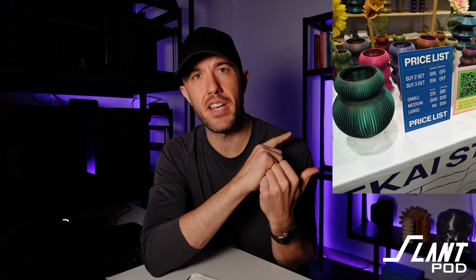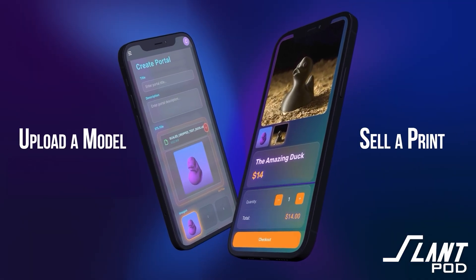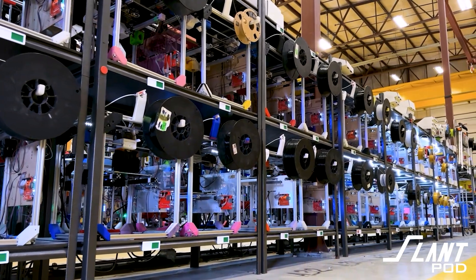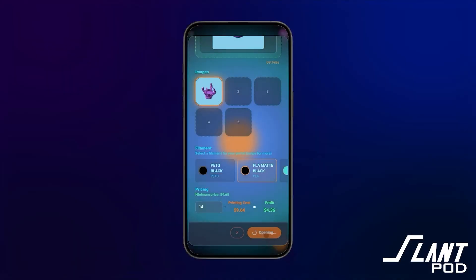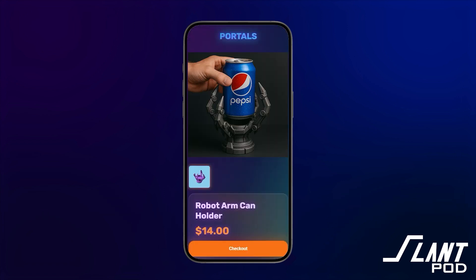By the way, these are not purely 3D printed vases — they have a glass insert on the inside, which brings up a really good point. You actually don't have to print these yourself. You could upload one of these vases to Portals and in about 30 seconds have it available for sale with a glass insert included. Whenever somebody makes a purchase from your portal, that vase will be printed with the insert and shipped directly to your customer, so you don't have to run a print farm or anything else.